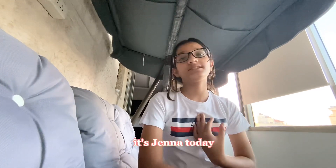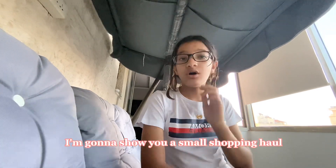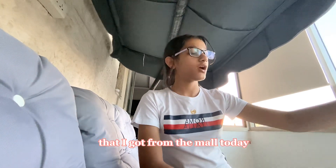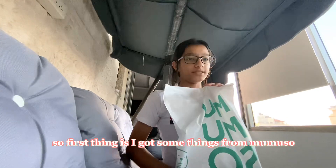Hey guys, welcome back to the Door Cookers. It's dinner today and I'm going to show you a small shopping haul that I got from the mall. First thing is I got some things at Mama Sue.